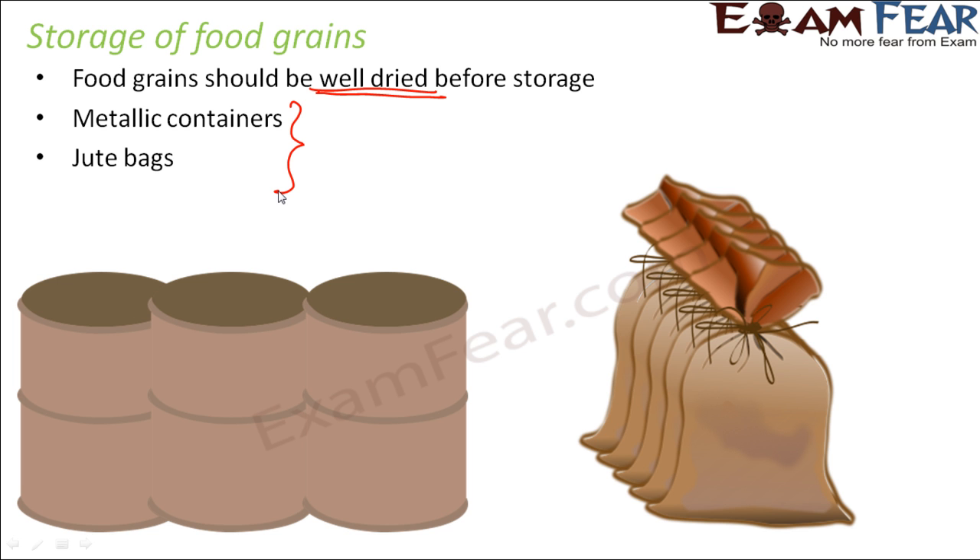Sometimes at home, neem leaves are also used to store things so that they do not get spoiled. Neem leaves have a bitter taste because of the presence of certain alkaloids, which help to repel insects and pathogens. These alkaloids do not attract insects and pathogens — they actually repel them. So insects and pathogens do not attack food items stored with neem leaves.